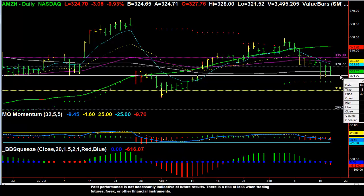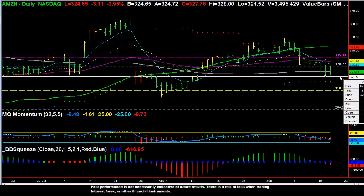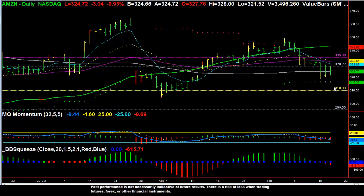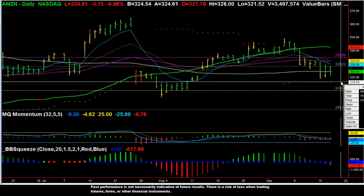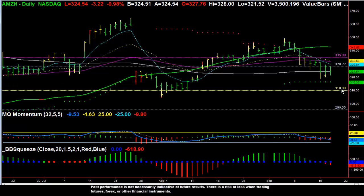What I would do is continue to watch Amazon, and on a break below the previous day's low, go ahead and take a short position. Double check your momentum, make sure it's still going down, but I think if you break below the previous day's low, momentum will be to the downside. I think Amazon will begin to carry lower, at least to test the MQ trend dots at 3.16, and then potentially down to this 3.10 level.